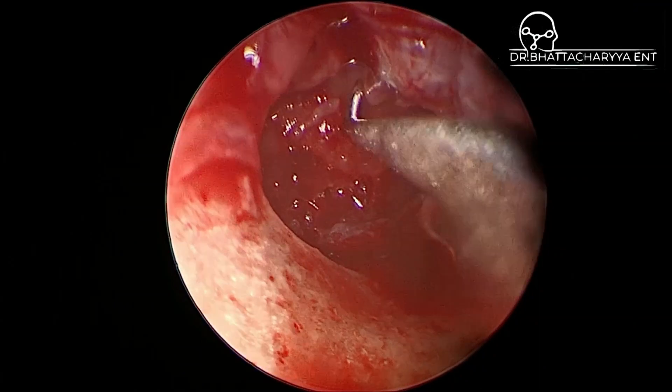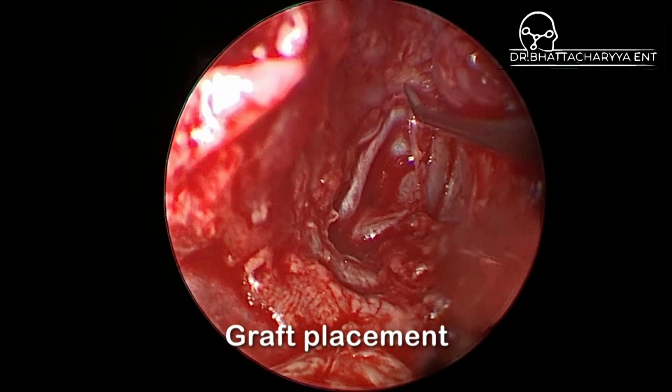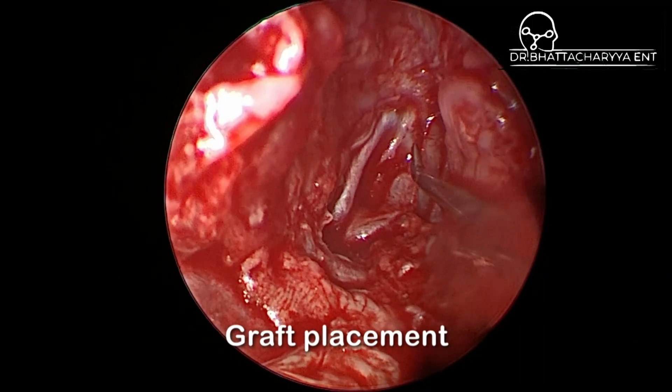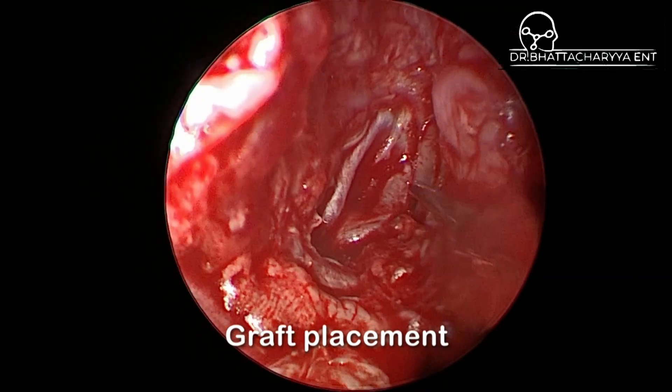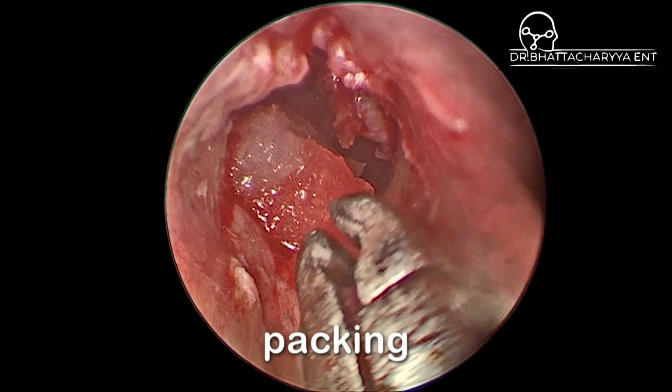Now we are ready to go ahead and put the graft in. The graft is tucked in to make sure that it completely covers all the layers. The skin is put back as can be seen right here. Gel foam is placed and now we are good to go.